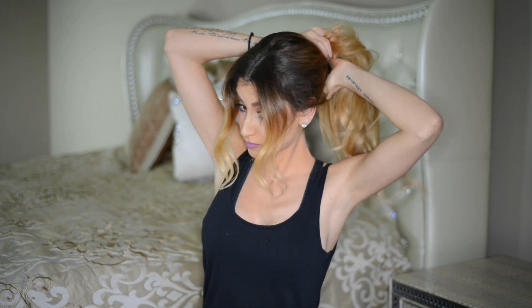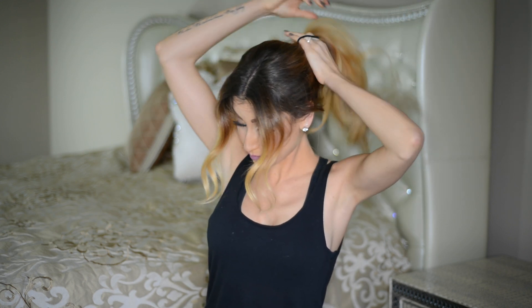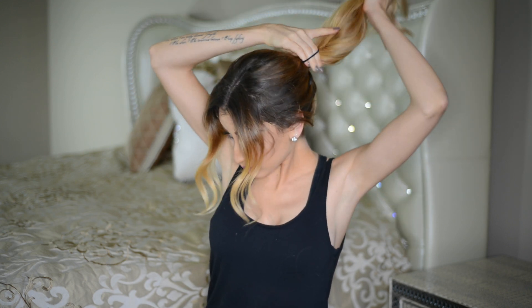Another great way you can cover up greasy roots is by throwing it up into a messy high ponytail. All I'm doing here is just throwing it up into a high ponytail, and once I secure it in place and I have the shape around the front of my face the way I like it, I'm going in with my hairbrush and gently teasing the hair in the ponytail to make it a little bit more messy-looking so everything looks cohesive and intentional.